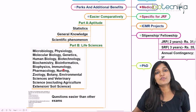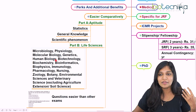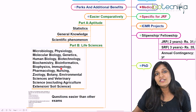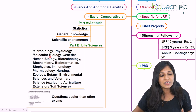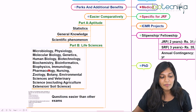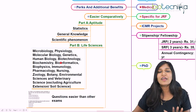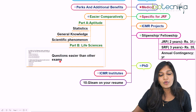The ninth reason is for Part B — whatever field you are from, whether microbiology, plant physiology, animal science, or genetics, you study the same subjects for this examination. Topics include microbiology, physiology, molecular biology, genetics, human biology, biotechnology, biochemistry, bioinformatics, immunology, pharmacology, biophysics, nursing, zoology, botany, and environmental science — excluding agriculture extension and soil sciences. Whichever field you belong to, there will be relevant questions in ICMR.